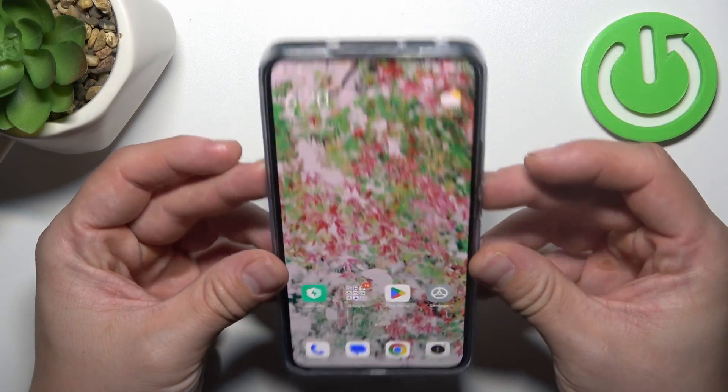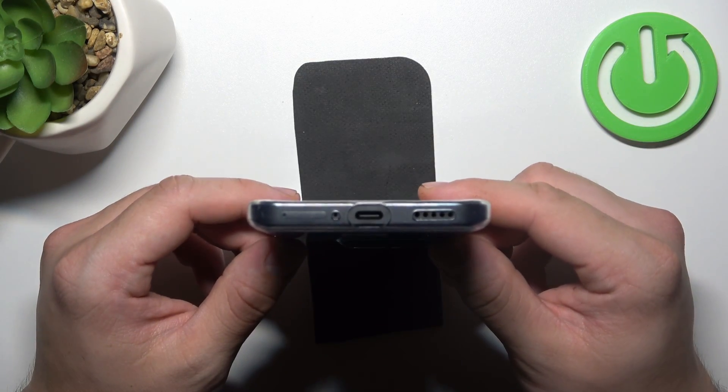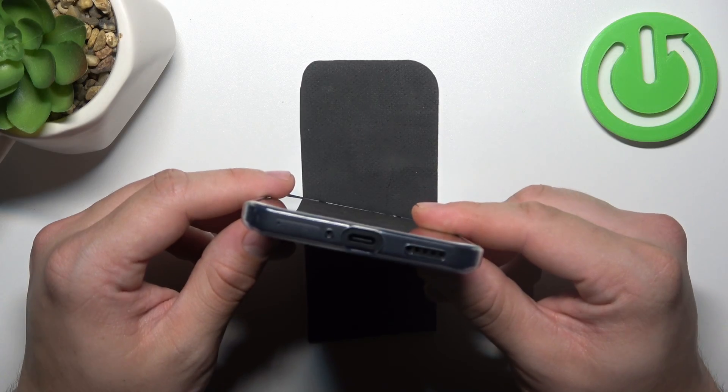In order to check it, take a look at the top of the phone. And now on the bottom. Unfortunately, this phone does not have a headphones jack.